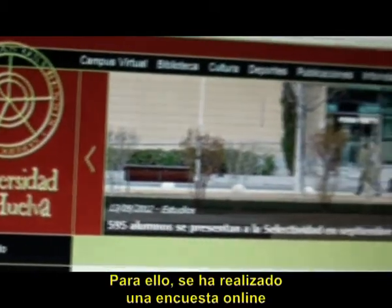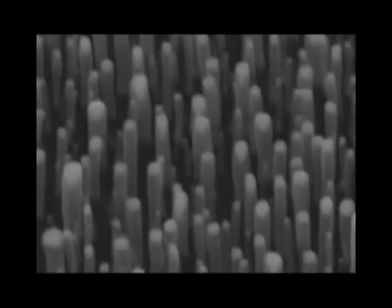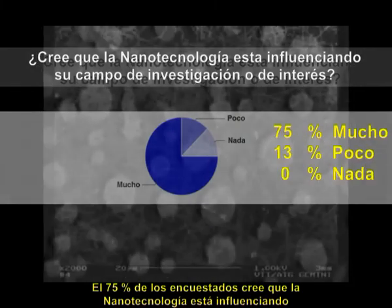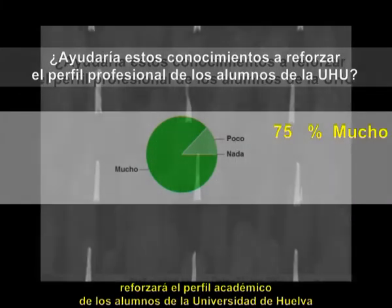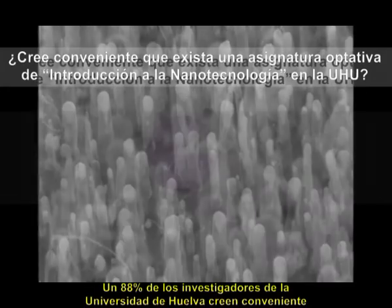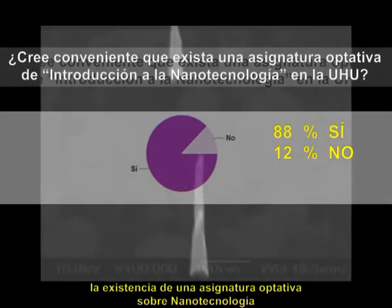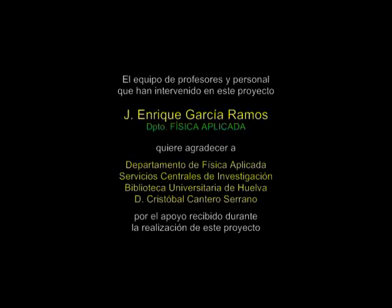For this, there is an online survey among the main researchers of the University. The 75% of the surveyors believe that nanotechnology is influencing their field of research. The 88% think that having knowledge about nanotechnology will strengthen the academic profile of the students of the University of Huelva. The 88% of the researchers of the University of Huelva believe it convenient to have an optional subject on nanotechnology.